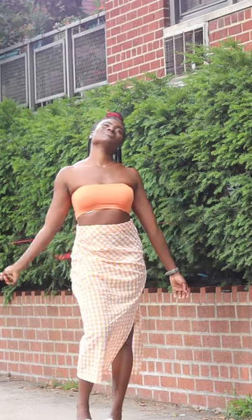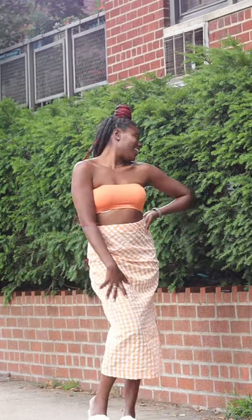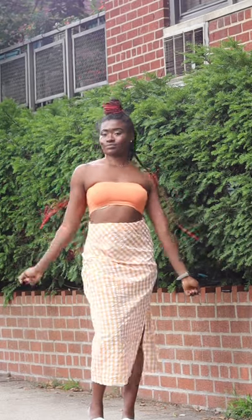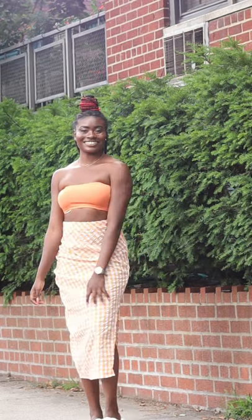Look at that, guys! Oh my gosh, this is look number four, by the way. In case you weren't keeping track, yes, there's a fourth way you can style this skirt. And guys, I'm wearing a size medium — that's crazy. Little old me is wearing a size medium and it fits so nicely.